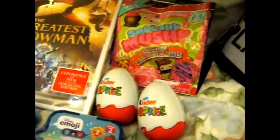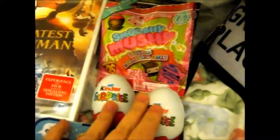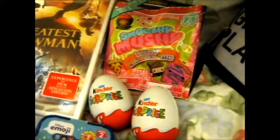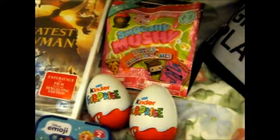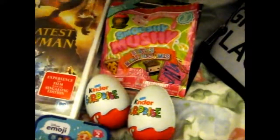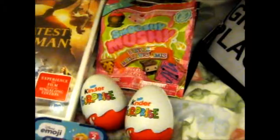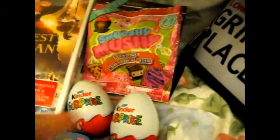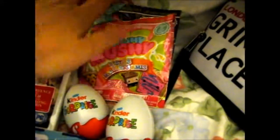Moving downwards, we have these two ginger surprise chocolates with toys inside. Now, I don't normally buy these, but they were just right there all along the aisle opposite the checkout, so I thought I'd just pluck a couple and put them in. These were 3 pounds each, I believe.